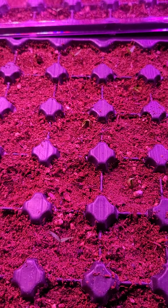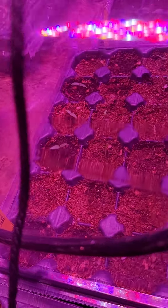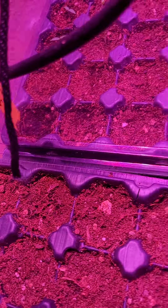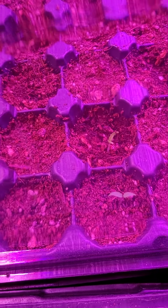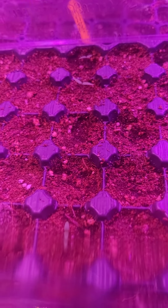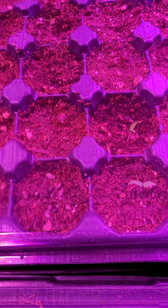Over here are the baby habaneros. I'm really excited for those habaneros — they're just so tasty. Need a peach tree and I can make some banging hot sauce, man.